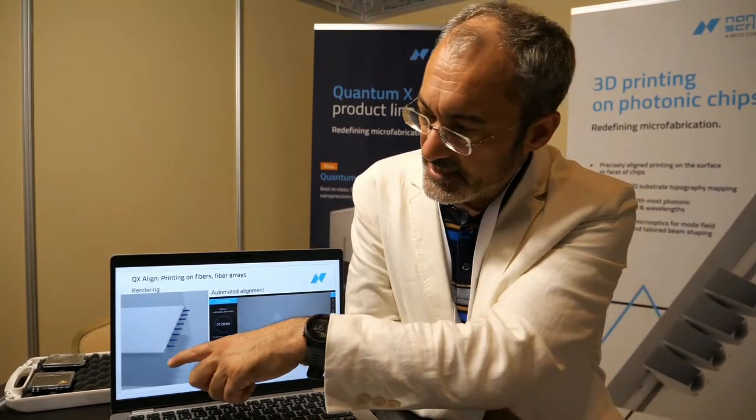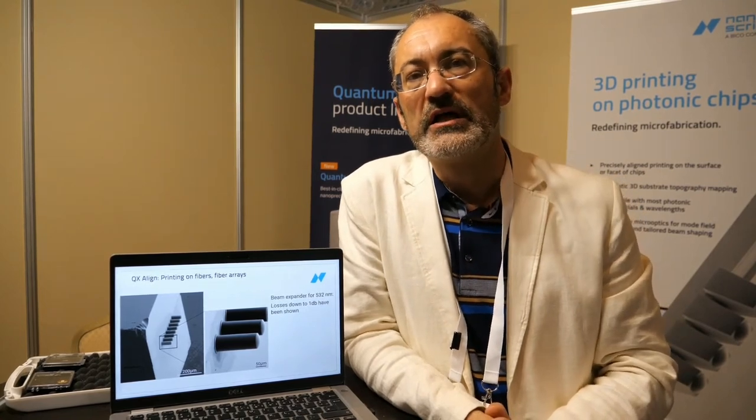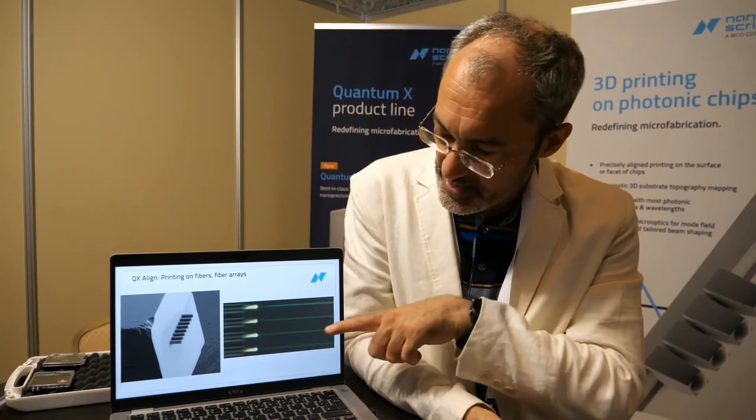A typical example is to print automatically: on the left side you see the original design, and on the right side you see the cleaved core of such a fiber. The software chooses the starting and end point and automatically finds the core of the fiber to print the lenses. The result shows parallel printed lenses providing parallel outputs — you can verify this by seeing the parallel beams achieved.